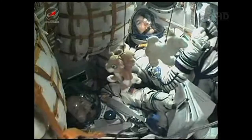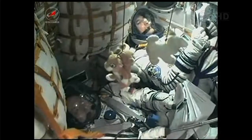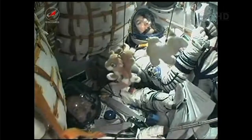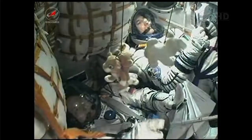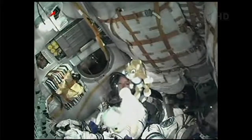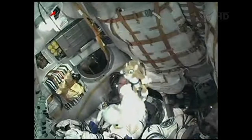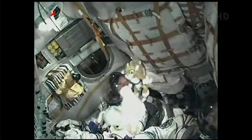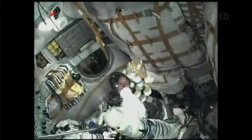Shroud jettison has been confirmed. The rocket's altitude now approximately 48 miles. Soyuz traveling at approximately 4,700 miles an hour. Mission Control Moscow reports all parameters are normal.